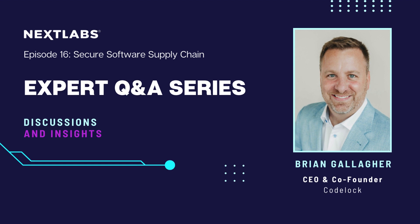Brian is a CEO and co-founder at Codelock. He will go ahead and introduce himself before we move into the questions.